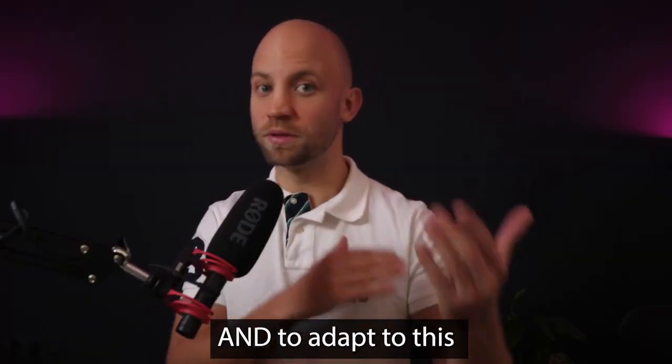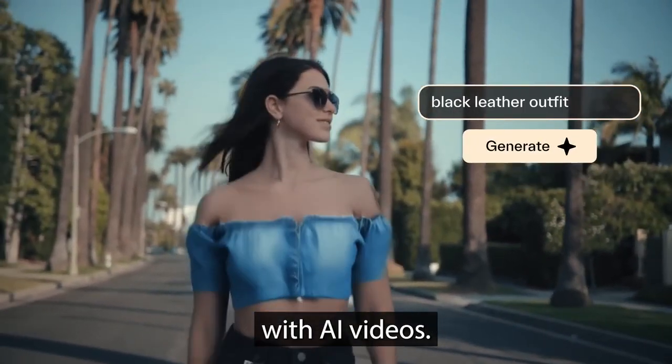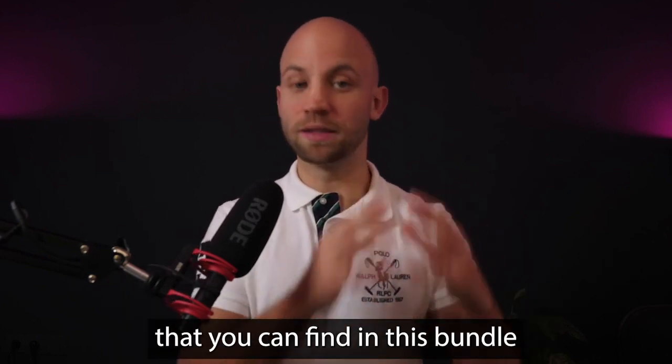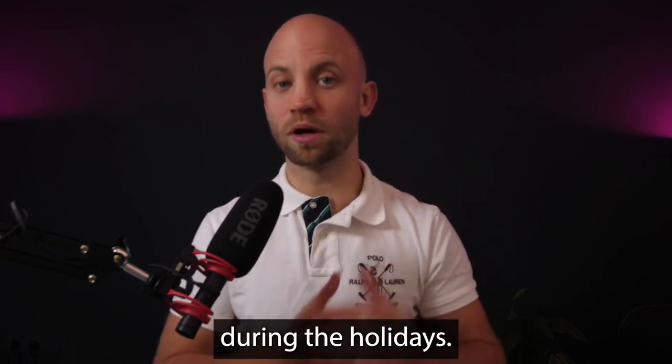To help you keep up and adapt to this new AI reality, and to outsmart your competitors with AI videos, I decided to give you all of these AI trainings, templates, AI courses, and AI tools that you can find in this bundle at a 98.29% discount during the holidays.